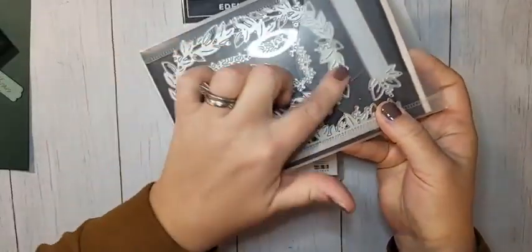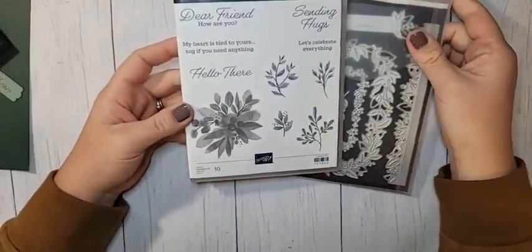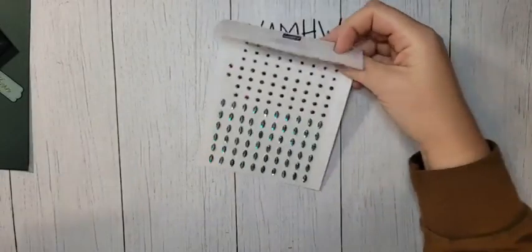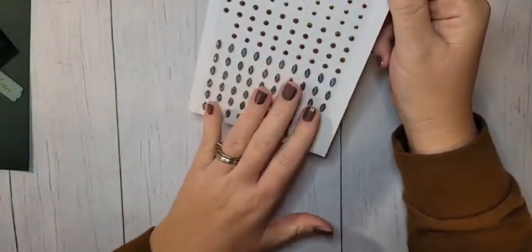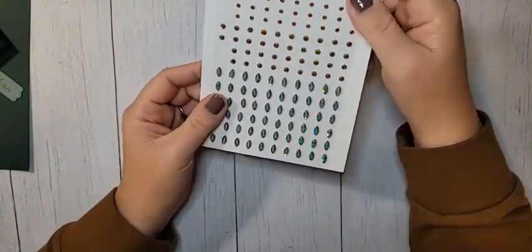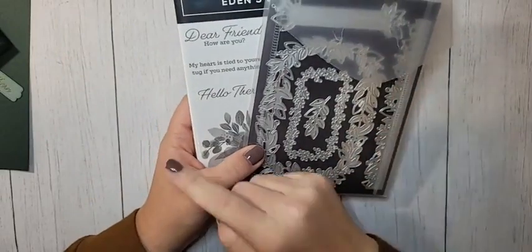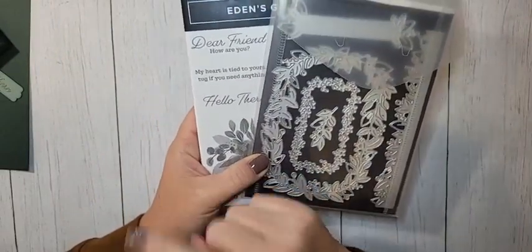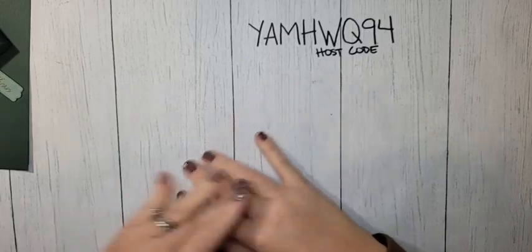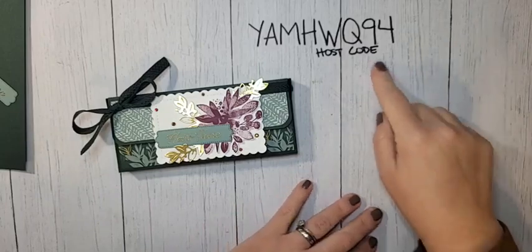The Eden's Garden bundle comes with beautiful leaf dies, border dies, some little greeting dies, and a beautiful stamp set. There are also Garden Gems — teardrop ones and round ones that are gorgeous. The bundle will carry over into the next mini catalog through January–June, but everything else — the papers and gems — are only available while supplies last. So make sure you purchase those earlier rather than later, as they might sell out.